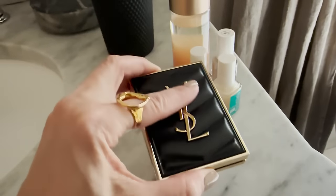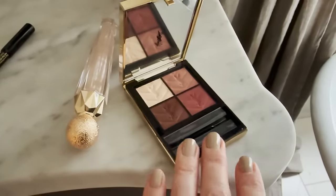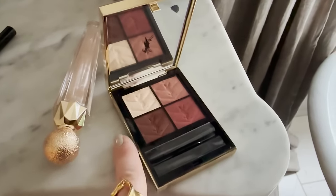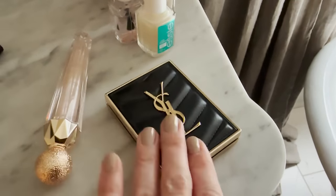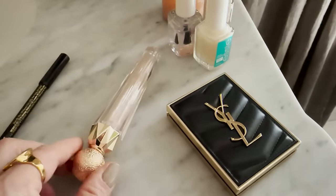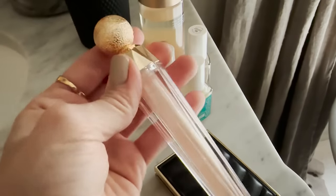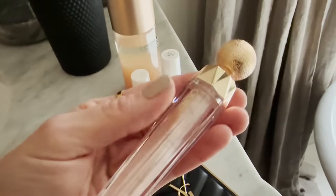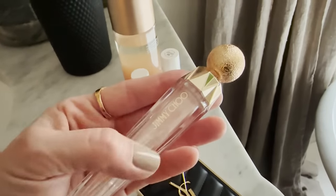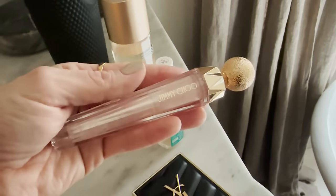I just got in this Saint Laurent little eyeshadow palette and I just adore it — the colors are beautiful, and coming in this little leather case, it's just stunning. I've got that on today. I'm also wearing the Jimmy Choo lip gloss — these have ended up being one of my favorite purchases. I love not only the way it looks in the container, but the lip gloss itself feels so good on my lips and it's super moisturizing. On the days when I don't wear it, I keep getting cracked lips. Even though it's not like a medicated lip balm, it actually keeps your lips super moisturized.